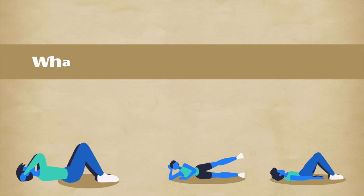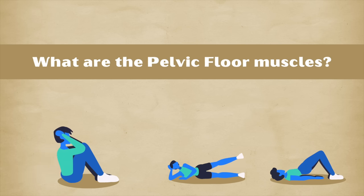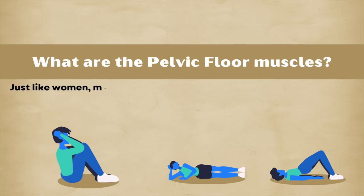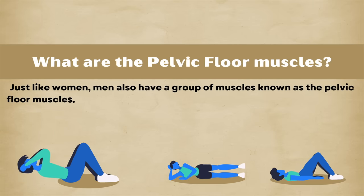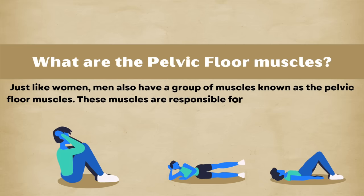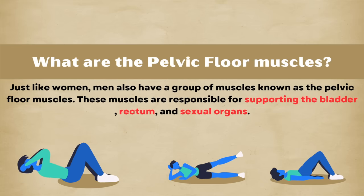Before we get into the exercises, let's understand what the male pelvic floor muscles are. Just like women, men also have a group of muscles known as pelvic floor muscles. These muscles are responsible for supporting the bladder, rectum, and sexual organs.